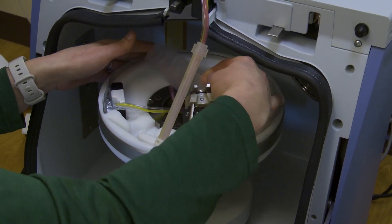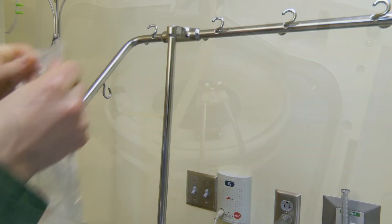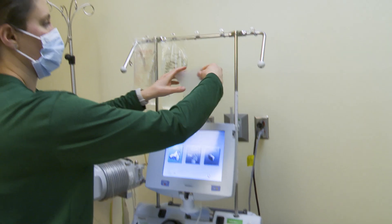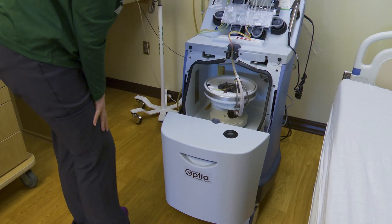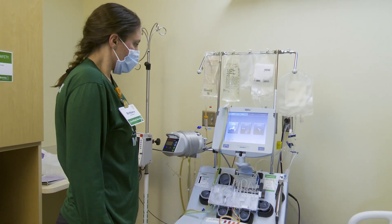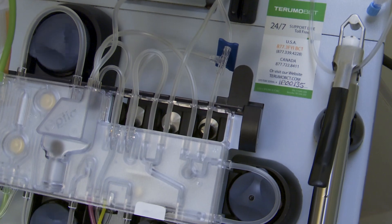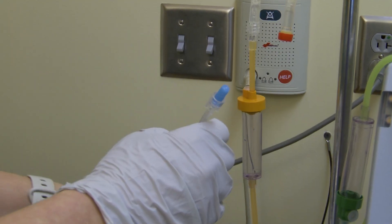They monitor the patient's blood pressure along with calcium levels during the procedure. The anticoagulant used to keep the blood from clotting in the machine can decrease the patient's calcium, so they watch for that. The first sign is numbness and tingling in the lips and fingers, and they give extra calcium if the patient reports any of those symptoms.